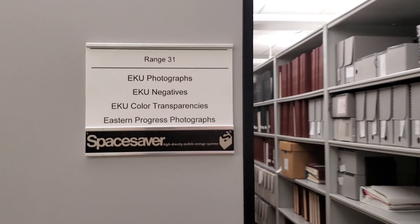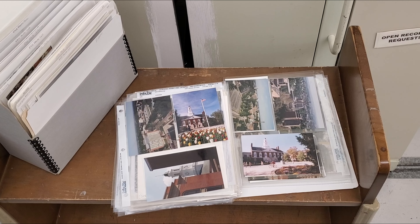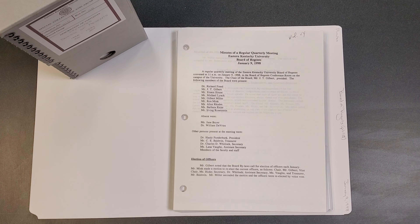The university archives document the history of EKU. This can include photographs, memorabilia, documents, and more.